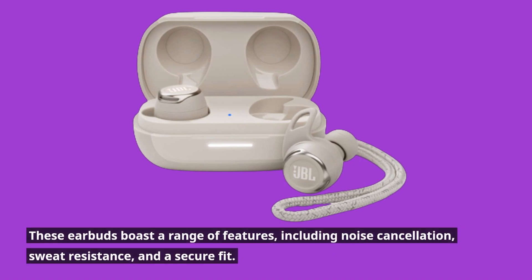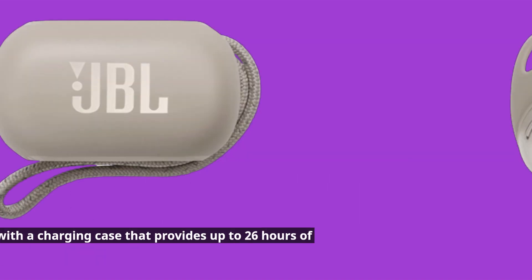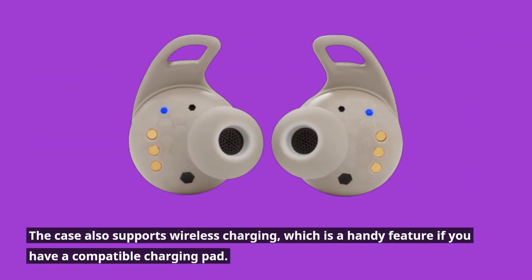These earbuds boast a range of features, including noise cancellation, sweat resistance, and a secure fit. The earbuds come with a charging case that provides up to 26 hours of battery life, which is impressive and should be enough to last you through several workouts. The case also supports wireless charging, which is a handy feature if you have a compatible charging pad.